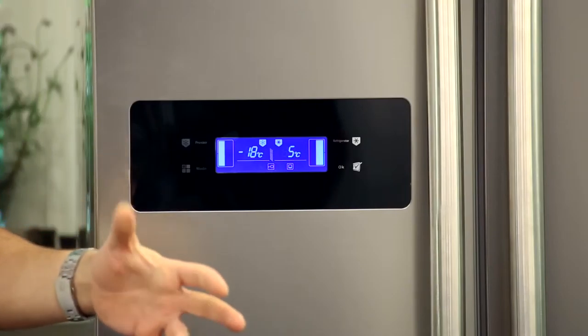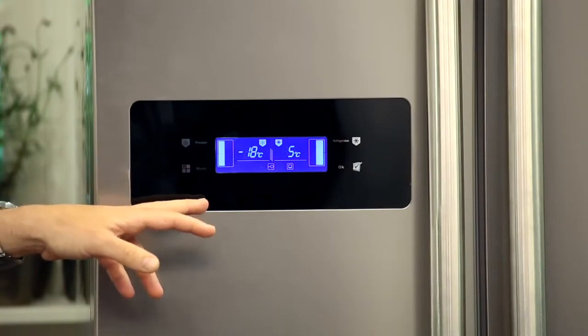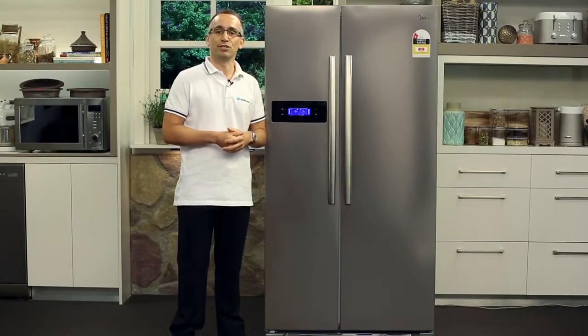The temperature of each section is accurately displayed and precisely controlled by the touch control screen located here on the freezer's door. Here is also where you activate the refrigerator's vacation mode.